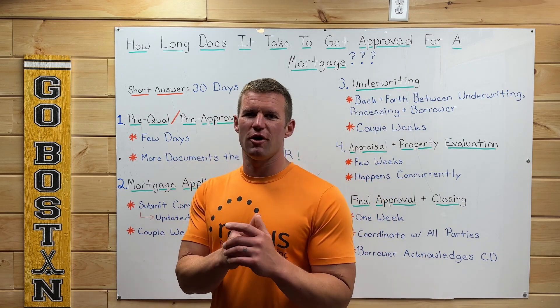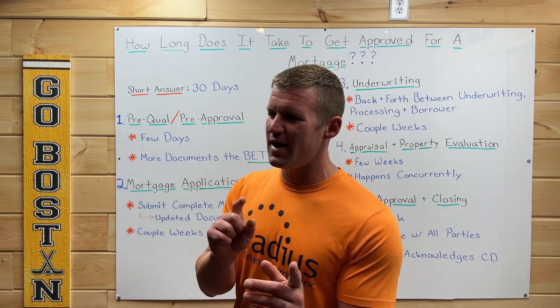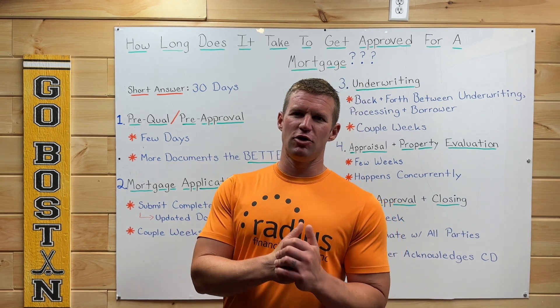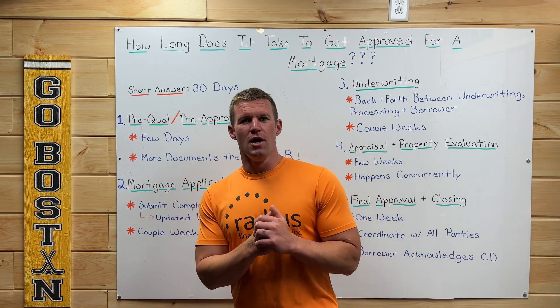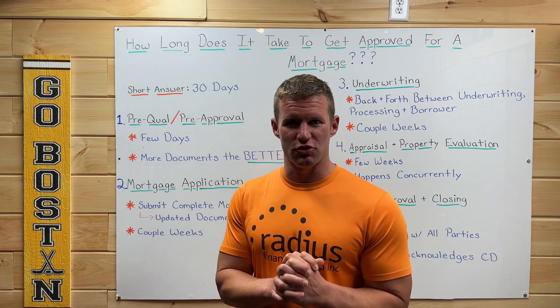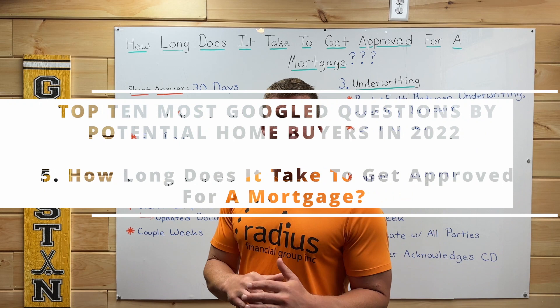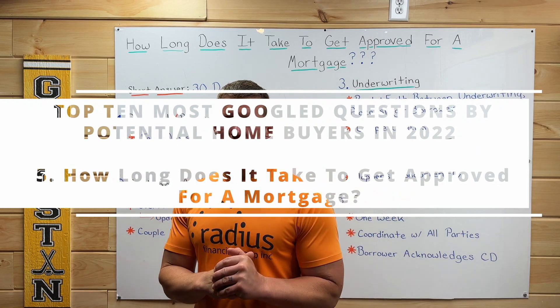Hey, what's going on? Christian Carter with Radius Financial Group, and today answering yet another question from the top 10 Googled questions by potential homebuyers in 2022. And that question is: how long does it take to get approved for a mortgage?